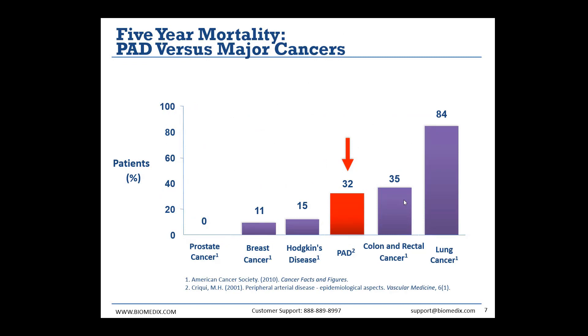If we look at the mortality rate of PAD compared to some major cancers, we see that the mortality rate of PAD is three times greater than that of breast cancer, and greater than the combined mortality rate of prostate cancer, breast cancer, and Hodgkin's disease. And we see that it is just shy of the mortality rate of colon and rectal cancer.